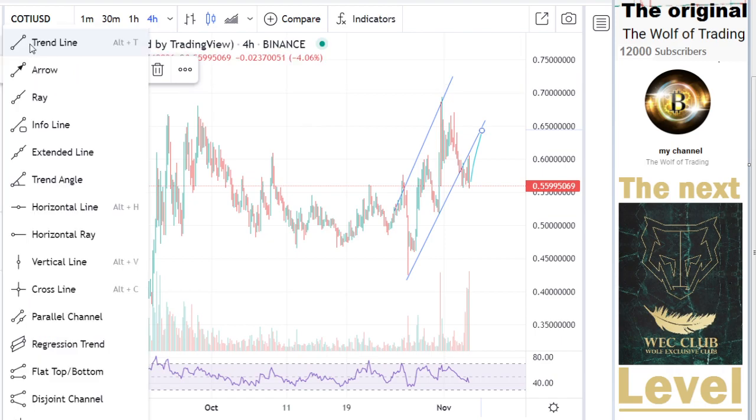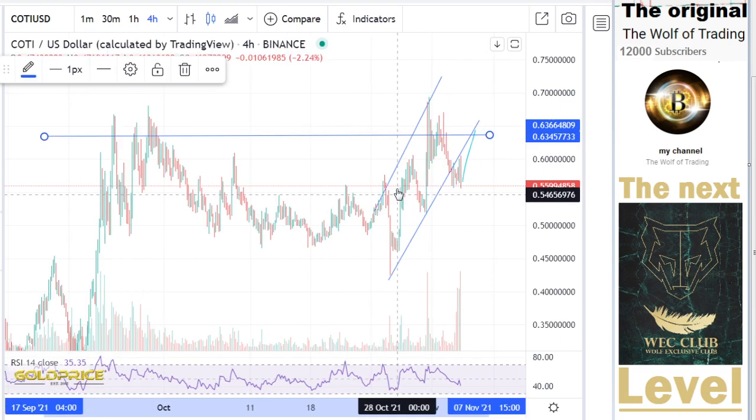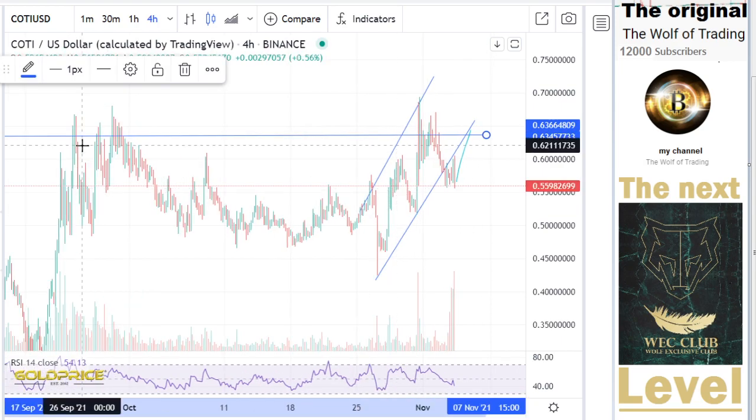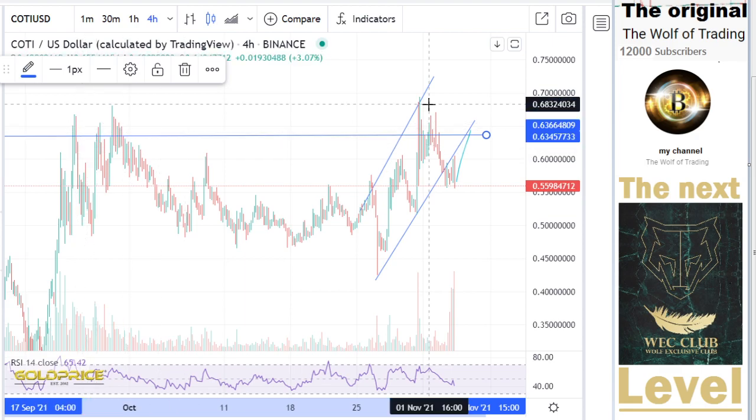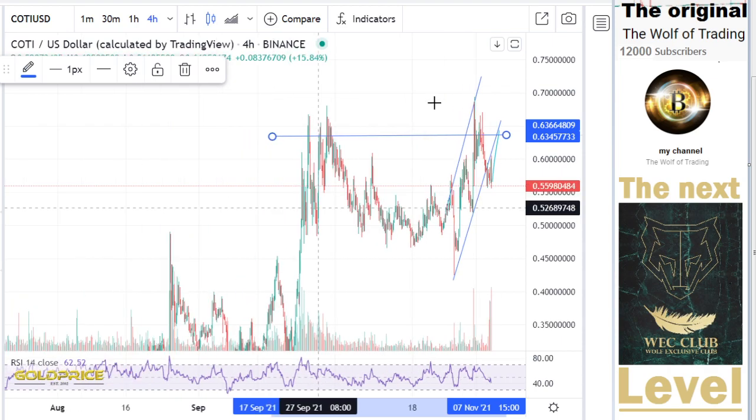You can see also here at the 62 cents area, it's a little bit of a strong area. If you look here one time, two times, three times, four times — we have problems to break this to the top side.